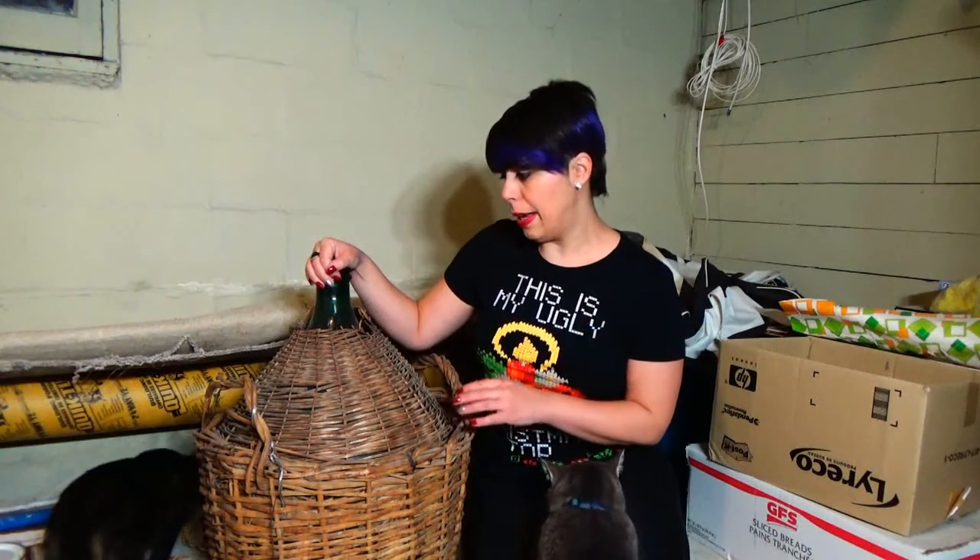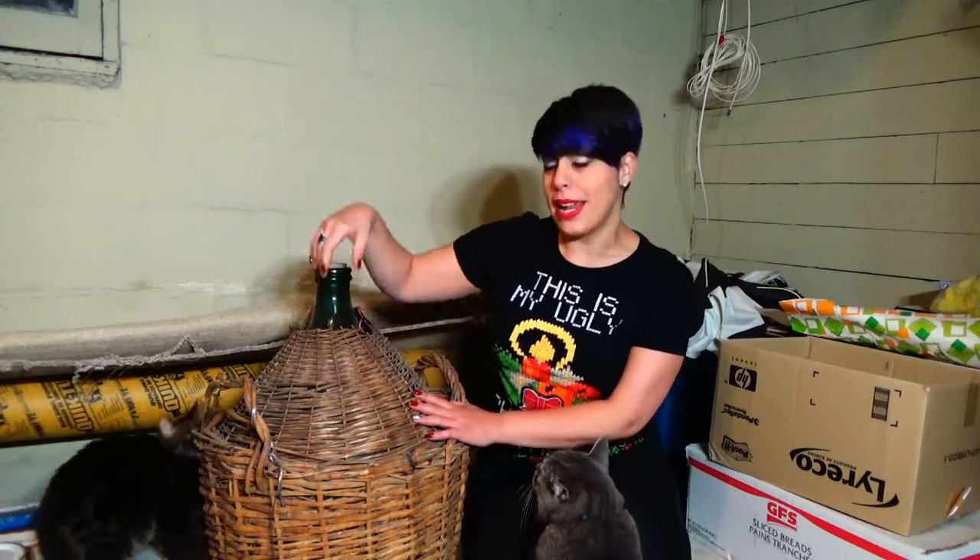This is called a Damaggiana, for those of you who don't know what that is. It is full of homemade wine that's just aging right now — this is where we store it. It's kind of like an Italian keg, and if you've got one of these in your basement, you're Italian.